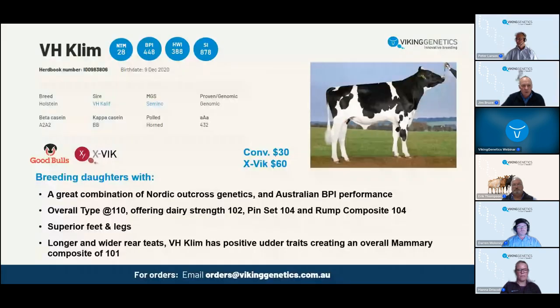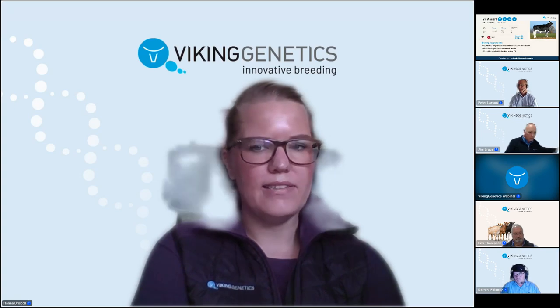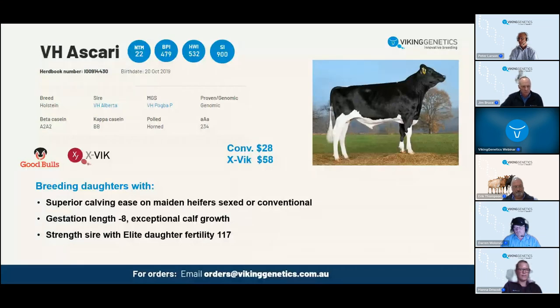Moving forward to VH Ascari, who will be familiar to anyone in the Holstein business. He's been very popular in Australia. Ascari has a very nice overall profile - strong health profile that helps to improve both fertility and hoof health, easy calvings, and nice numbers on production traits, improving both milk kilos and levels of fat and protein. He breeds strong cows with good body and conformation, good feet and legs, and very good strongly attached udders. His dam has average production of 13,100 kilos of milk with 4.0 fat and 3.6 protein - more than 1,000 kilos of fat and protein per year - classified 85, with 87 points on udders in her first lactation.